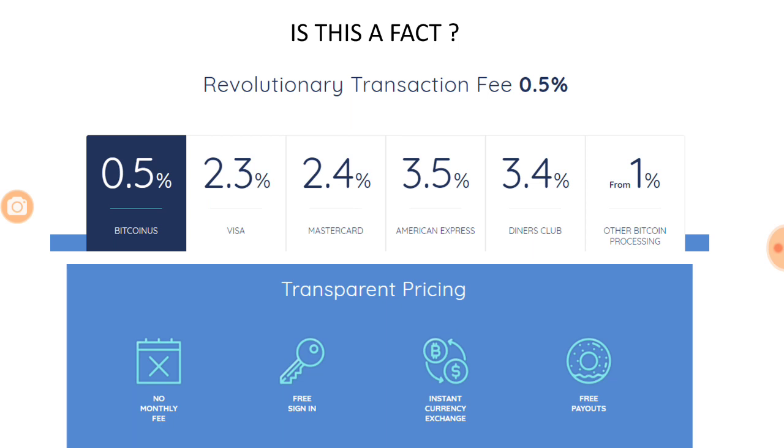Second, there are a lot of hidden costs when you get into transacting in cryptocurrencies. Bitcoinis is also trying to solve the problem of transparency, which means that when you register on Bitcoinis there will be no monthly fee, there will be free sign-in, no fee for opening or maintaining an account, the currency exchange is going to be instant, and the payouts are going to be free. These four aspects make it all the more interesting and could be key reasons why Bitcoinis, if successful, becomes successful.